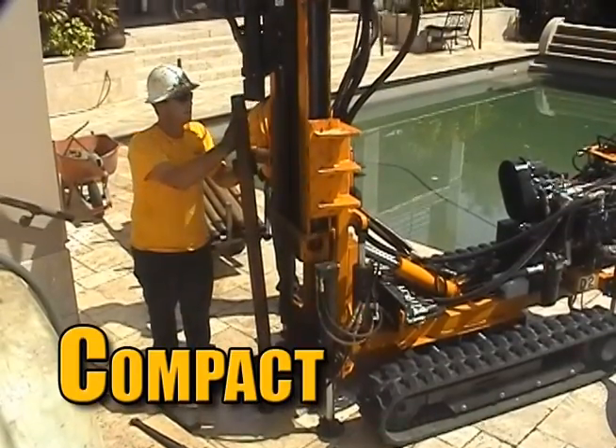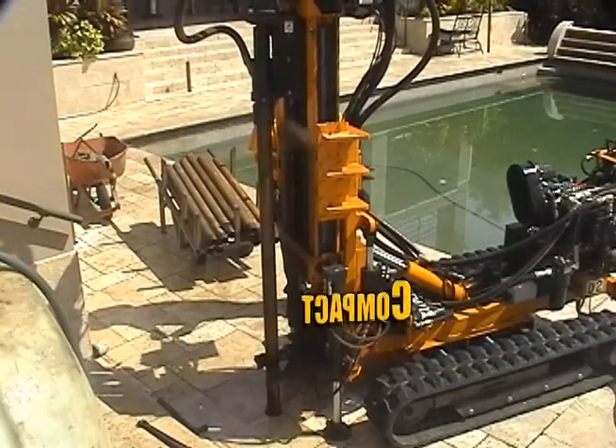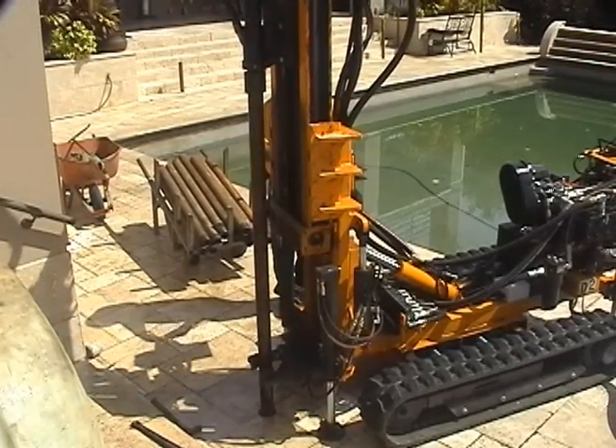Almost as important as power, speed, and efficiency is the ability to maneuver in tight spaces around homes. The TRX-1000 can get in and out of the tightest spaces with minimal impact.